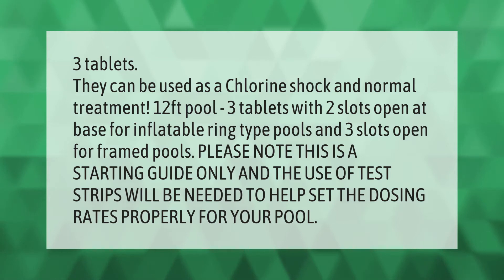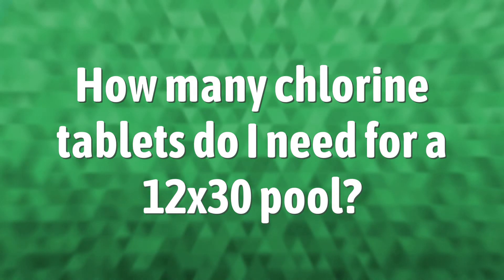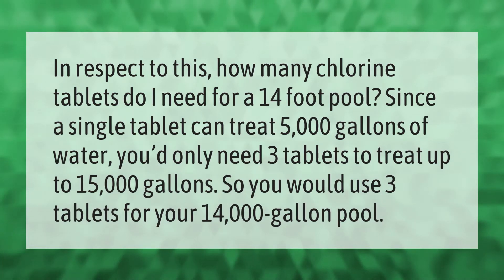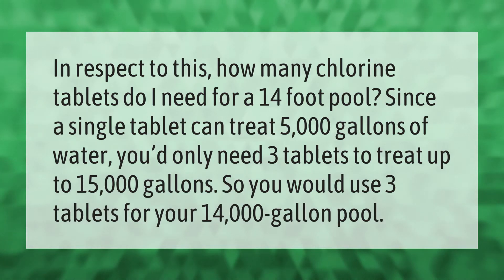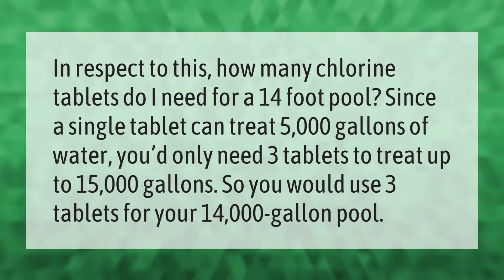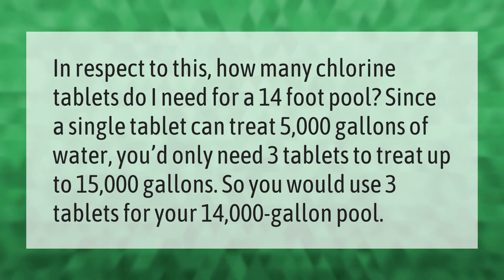How many chlorine tablets do I need for a 14-foot pool? Since a single tablet can treat 5,000 gallons of water, you'd only need three tablets to treat up to 15,000 gallons. So you would use three tablets for your 14,000-gallon pool.